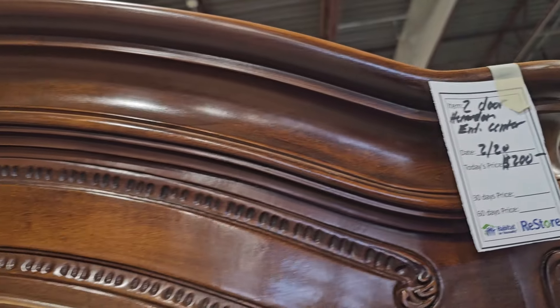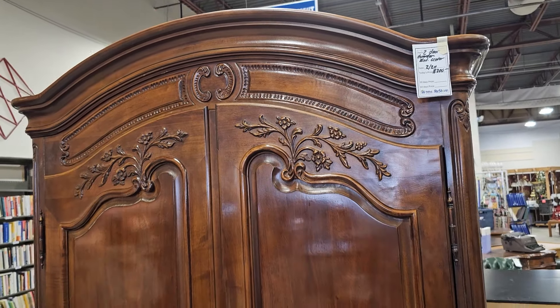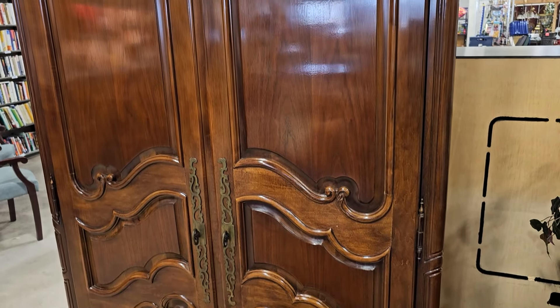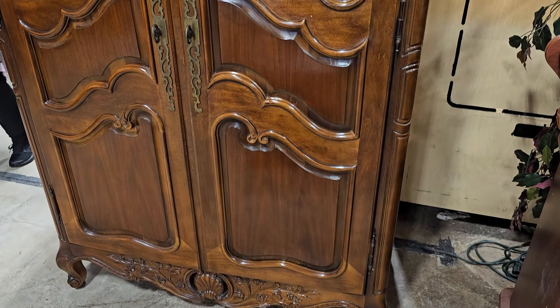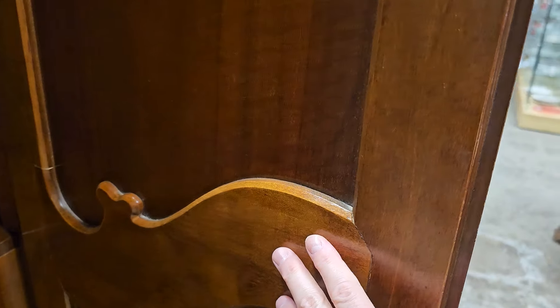This is a two-door Henry Dawn cabinet for $200 — it's so pretty. I think they have it listed as an entertainment cabinet, but I think this would be perfect as a clothing armoire. Look how fancy — it looks new. It's an older piece but it looks new. And look, it's even better inside — it's still fancy when you open the doors.